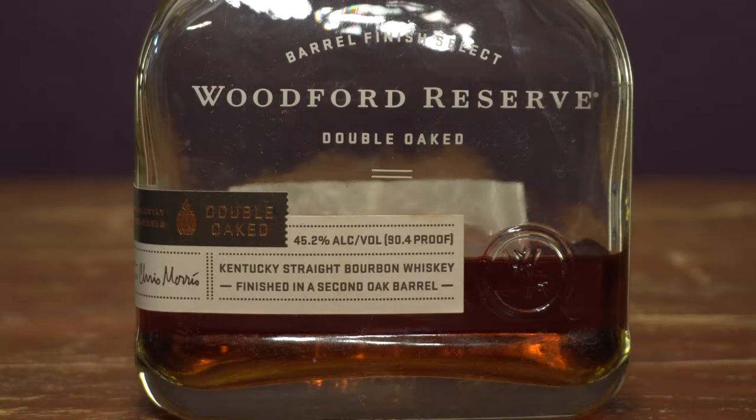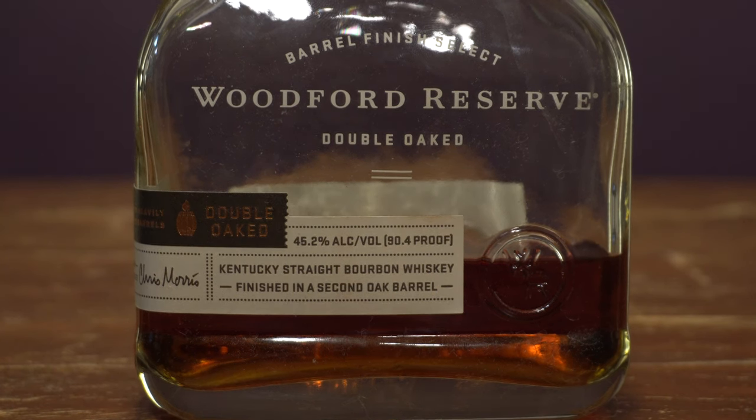Coming in at number five is the Woodford Reserve Double Oat Bourbon. This one spends an extra maturation in a lightly toasted and charred barrel. Mashbill on this: 72% corn, 18% rye, 10% barley. It is a pretty decent amount of rye. It adds a really nice spiciness to this, but that extra maturation in the cask gives me these amazing maple syrup on pancakes kind of notes.